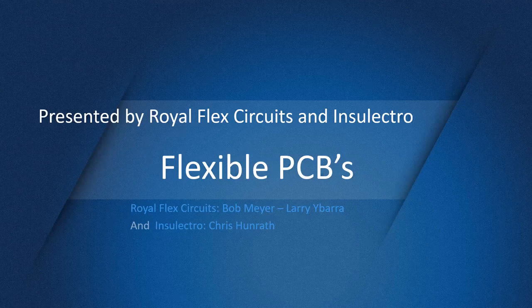Welcome everyone. We're glad to have you today. Just a quick announcement that this webinar will begin in approximately three minutes.